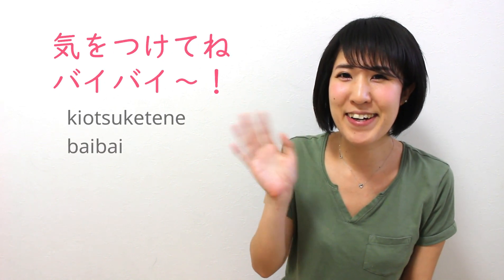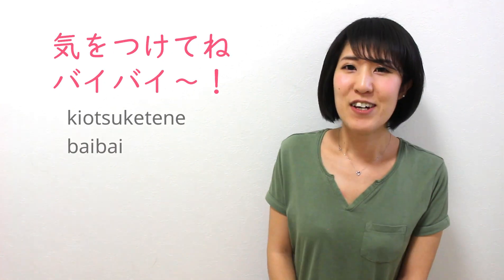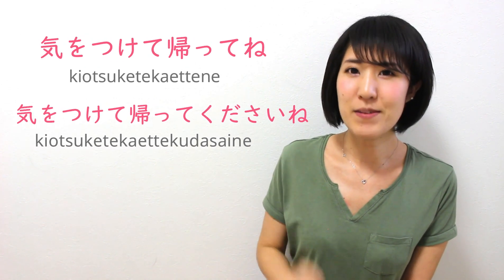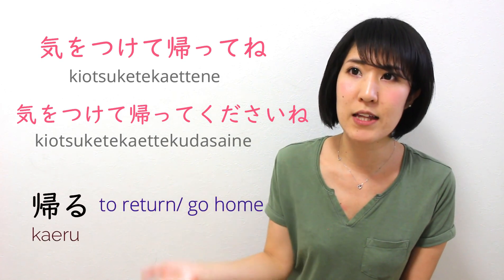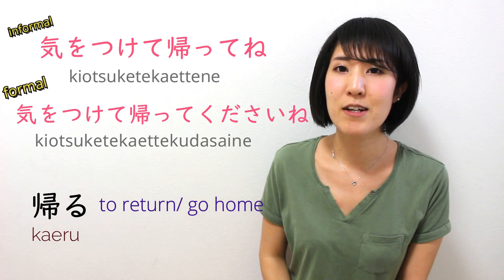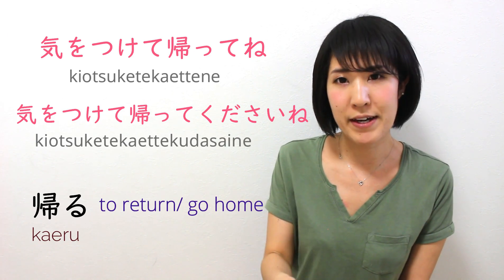So it means 'please be careful on the way back' — 'please be safe going home' kind of thing. So you say 気をつけてね! Bye-bye! Goodbye, take care, see you soon. You could also say 気をつけて帰ってね! 帰る is a verb meaning 'to return, to go home.' 気をつけて帰ってね means 'please be safe going home, on your way back.'